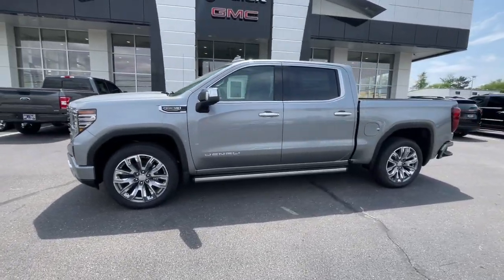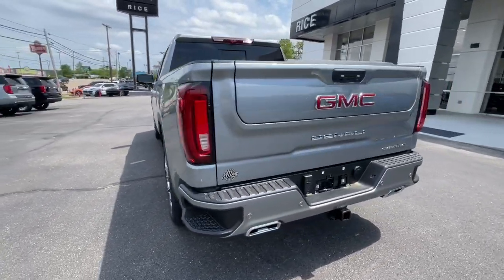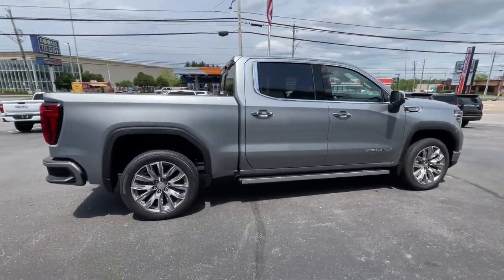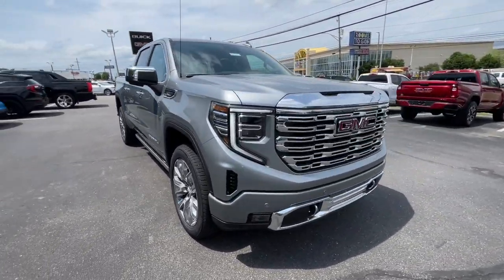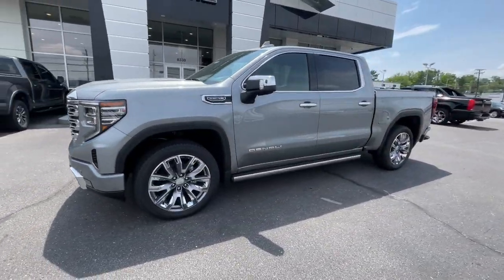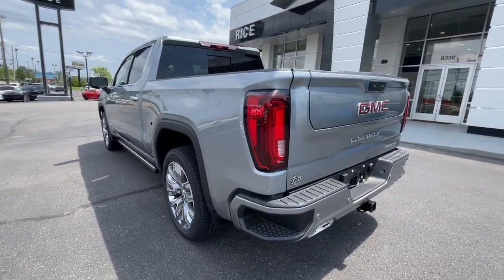Introducing the 2024 GMC Sierra. Here's a good-looking Sierra that offers impressive towing and hauling capacity and a spacious cabin with amenities like standard touchscreen infotainment and smartphone integration. Available in a wide range of powertrains including V8 and diesel, this remarkable full-size pickup is designed to exceed your expectations.